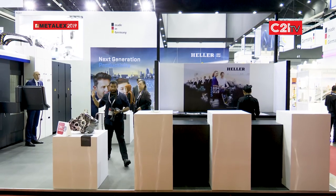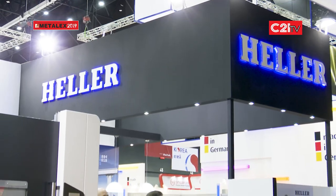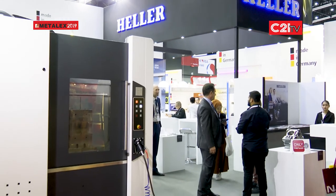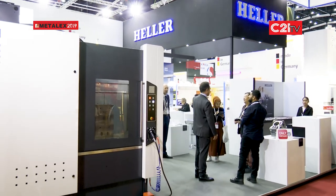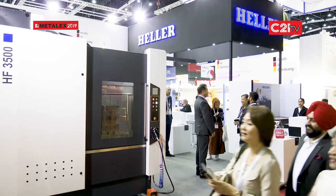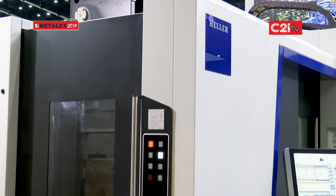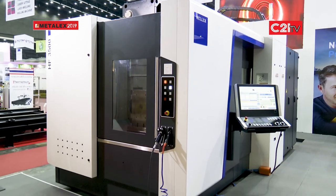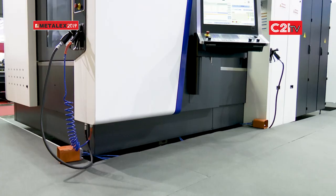The company is based in Nürtingen in southern Germany, but we have offices and staff all over the world. This is our first year in Thailand — we've never presented a machine here and we're all very proud and excited to be here, it's really been a good event. It's just the early days for us in Thailand but we have many machines here already.